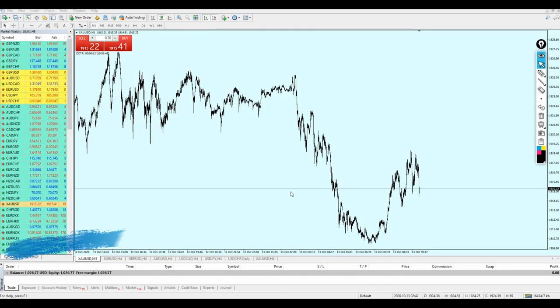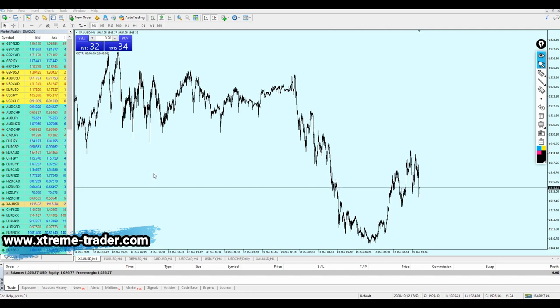Good afternoon my friends, hope you guys are doing very well and welcome to this new live trading video from Extreme Trader. This is Sela speaking. As you can see, today I'm going to use scalping on the 1-minute time frame for gold.